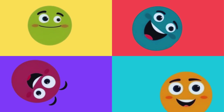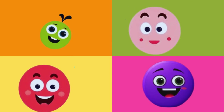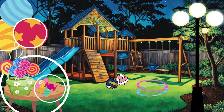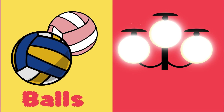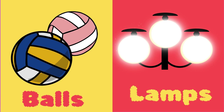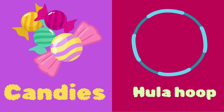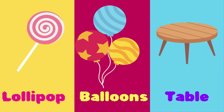Very good! Let's give it another go! Circle, circle, circle, can you find a circle? What items are round? Balls, lamps, candies, hula hoop, lollipop, balloons, table.